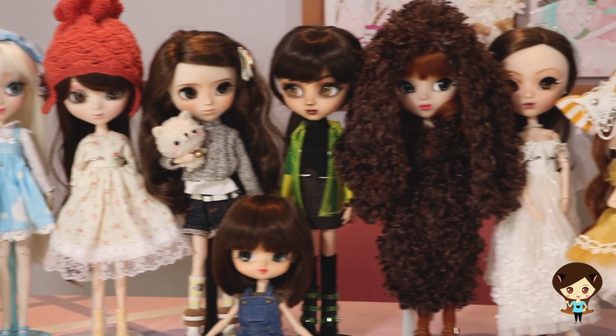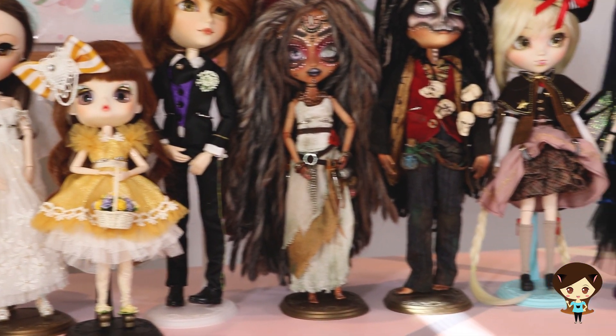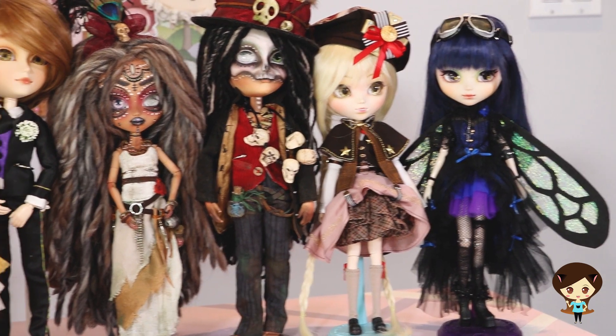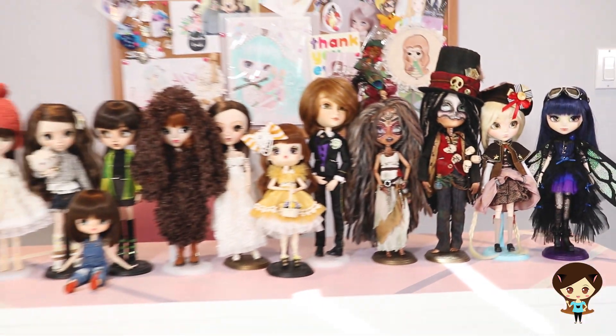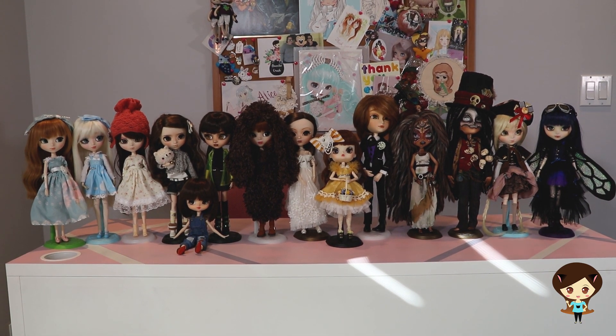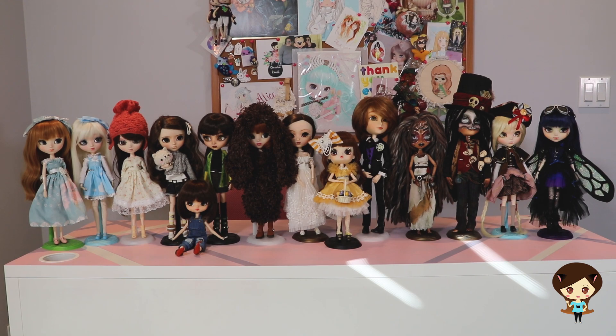I hope you've enjoyed this tour of my custom dolls as much as I have in reliving all the little memories. If you have any questions at all, and if you saw some that were missing — never fear, there are some that are just not displayed. I'm happy to answer your questions, and we will talk soon!